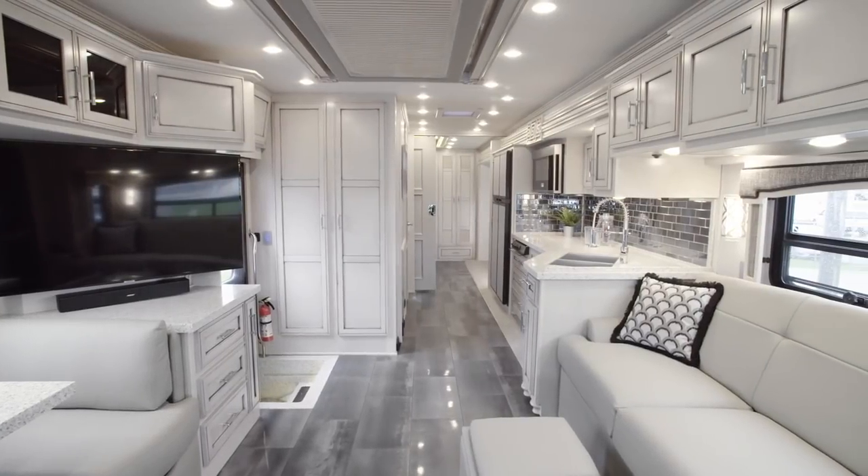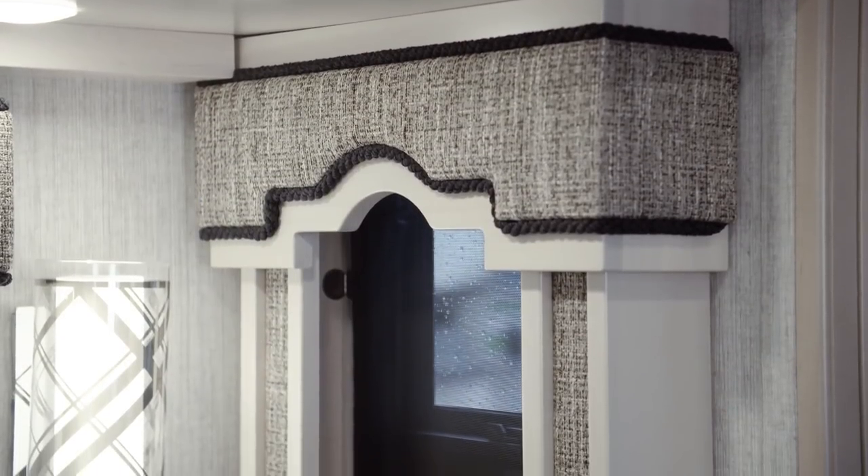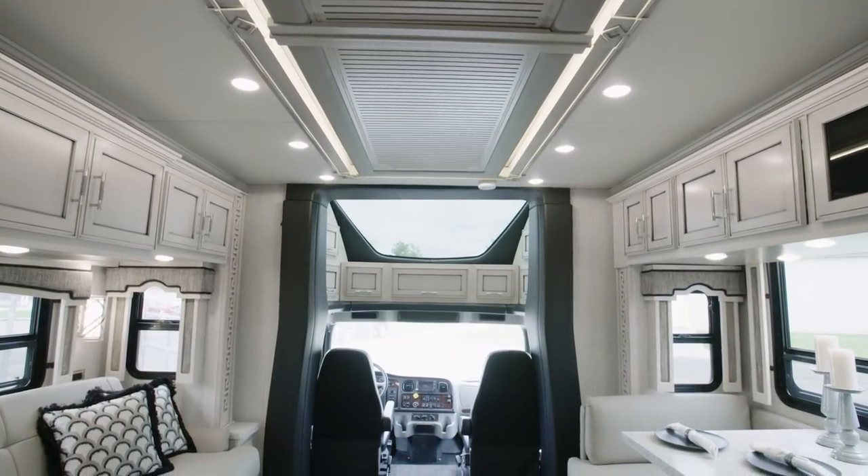It's our pleasure to take you on this tour of the brand new 2020 Superstar. After spending more than two years in development, the Superstar — our first Super C motor coach — is finally here, and it's full of industry-exclusive innovations you simply won't find in the competition.